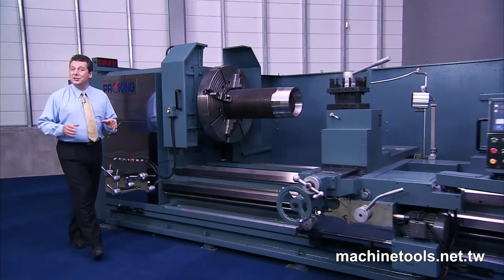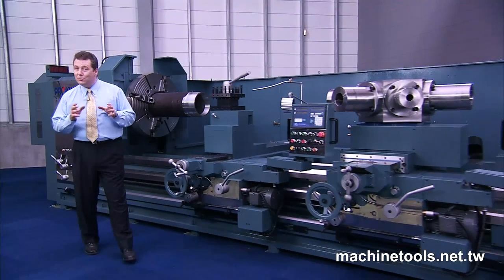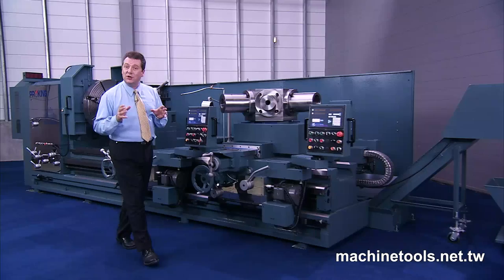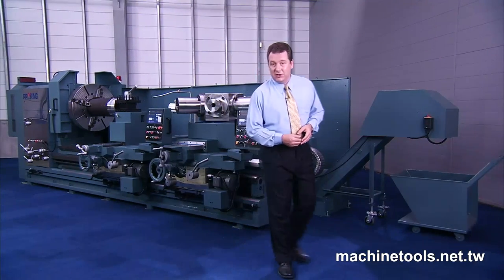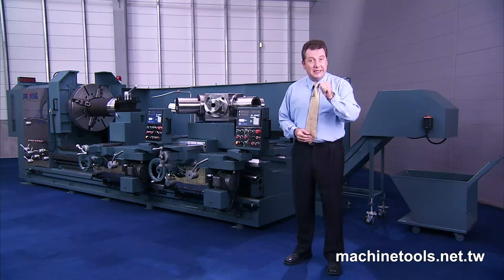The PB series heavy-duty lathes from ProKing are massively engineered to provide super-efficient heavy cutting on very large work pieces for heavy industry and oil field applications. With their super-efficient design features, these lathes dramatically reduce your cutting times, increasing profitability.